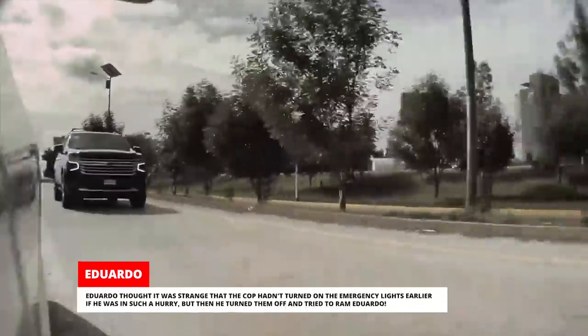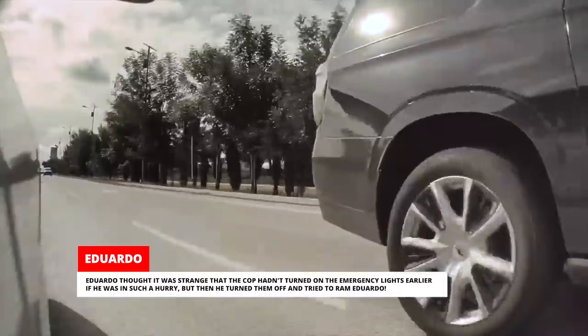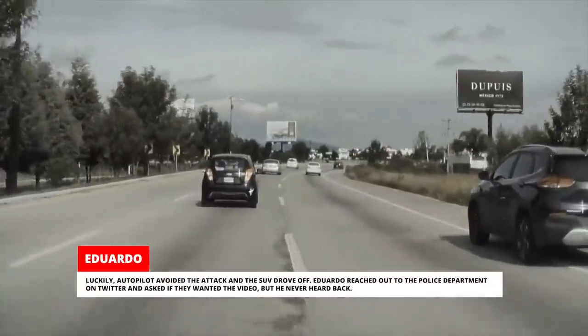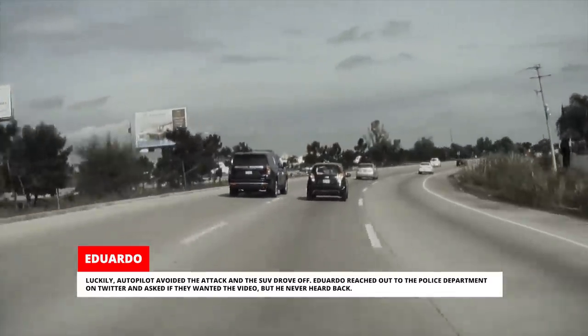It was a police car. Eduardo thought it was strange that the cop hadn't turned on the emergency lights earlier if he was in such a hurry, but then he turned them off and tried to ram Eduardo. Luckily, Autopilot avoided the attack and the SUV drove off. Eduardo reached out to the police department on Twitter and asked if they wanted the video, but he never heard back.